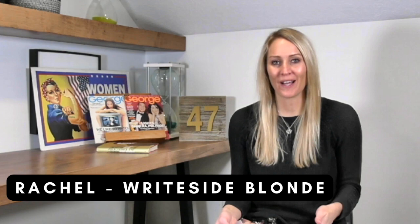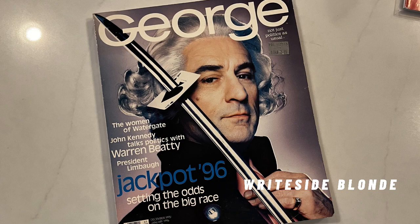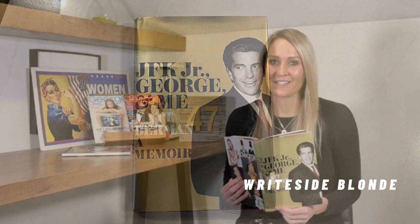Hi everyone, and welcome back to the George collection. I'm Rachel. Today marks episode 50, and for the 50th episode I thought I would bring you a fun story about the cover with Robert De Niro on it — the second issue from December and January of 1996. To do that I'm going to share an excerpt out of the book written by Matt Berman, who is the original creative director. The book is called 'JFK Jr., George and Me.' If you haven't yet had the pleasure of reading this book, I highly recommend it. It's a fun inside look at the relationship between JFK Jr. and Matt Berman, and also the inner workings of the original George. Here's what Matt Berman says about the De Niro cover.